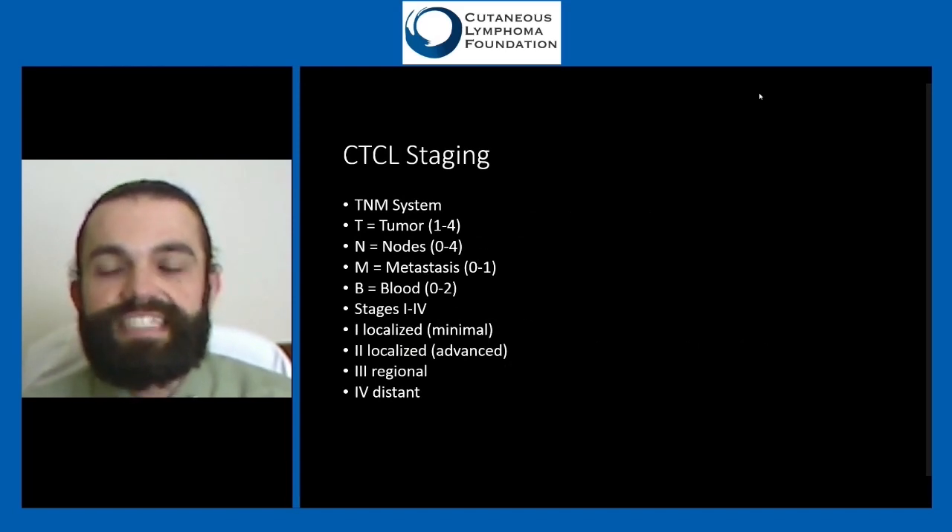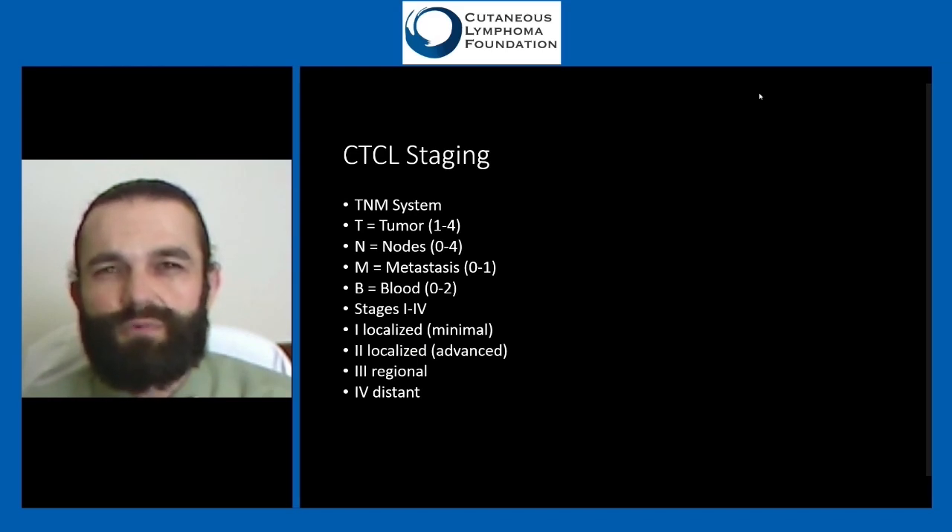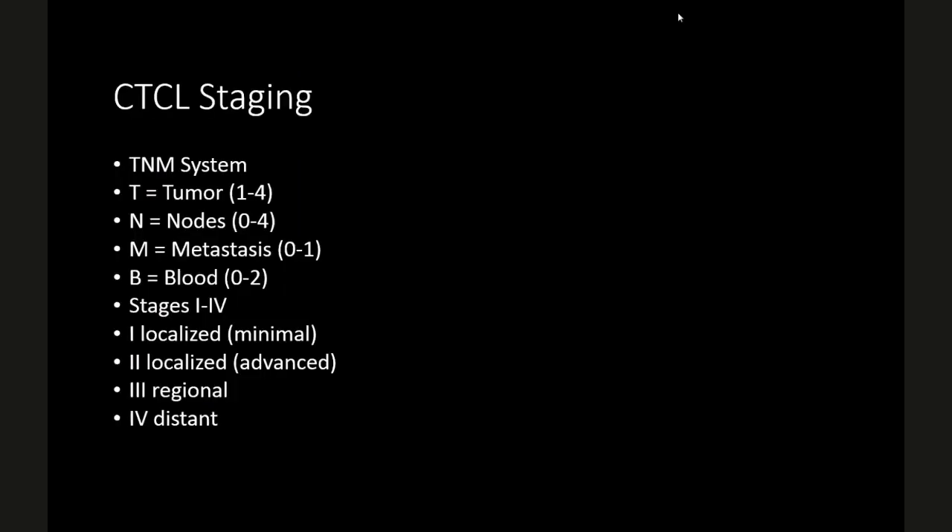For cutaneous T-cell lymphoma, we have a well-laid-out TNM staging system — also used across many other cancers, slightly modified for each. T stands for tumor, scored one to four. N is nodes or lymph nodes, scored zero to four. M is metastasis or spread beyond lymph nodes, scored zero to one. B — added specifically for CTCL staging — is for blood involvement. You get a number for each of those, and then there are overall stages as well.